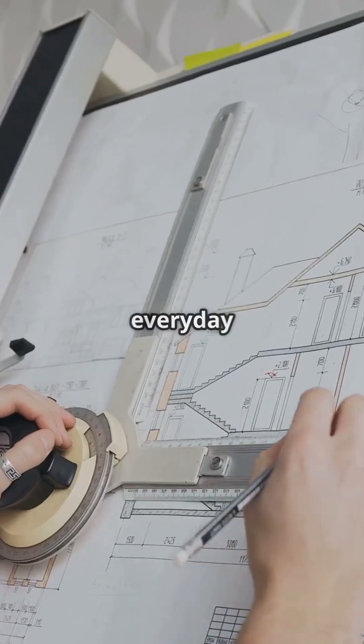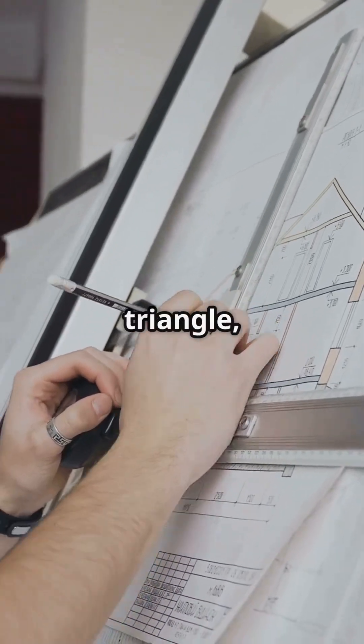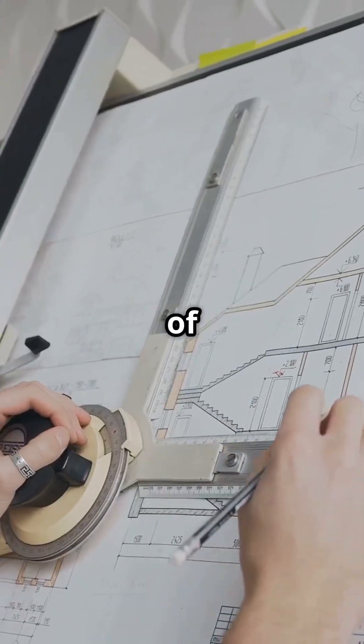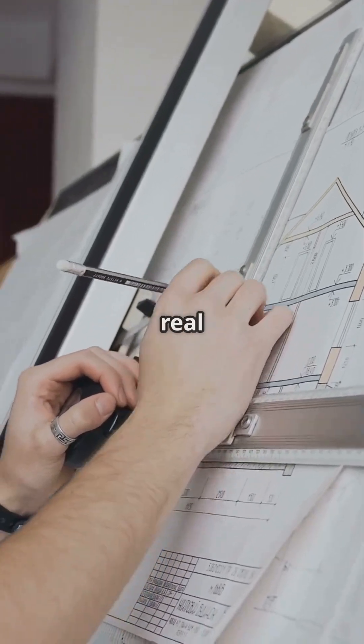It's just a clever way to solve everyday problems, one triangle at a time. So the next time you see a triangle, remember — you're looking at one of the most powerful tools in math, quietly unlocking the secrets of the real world.